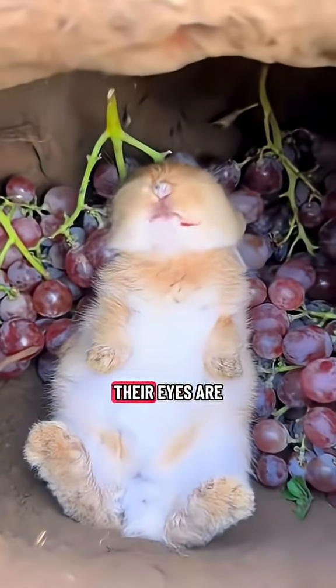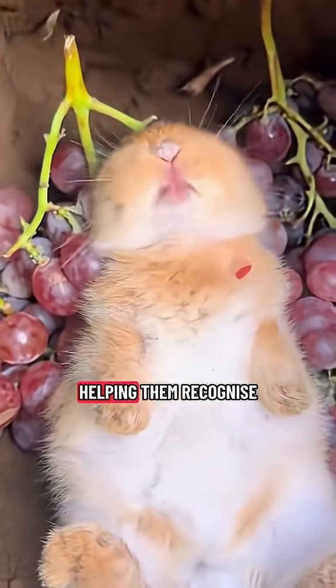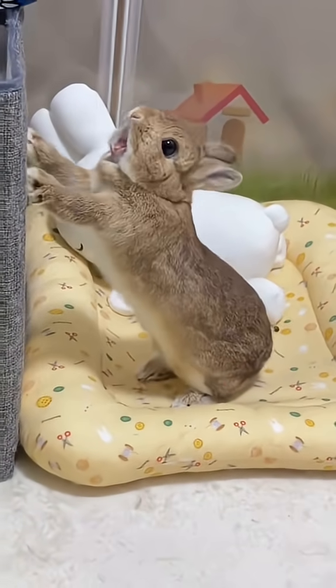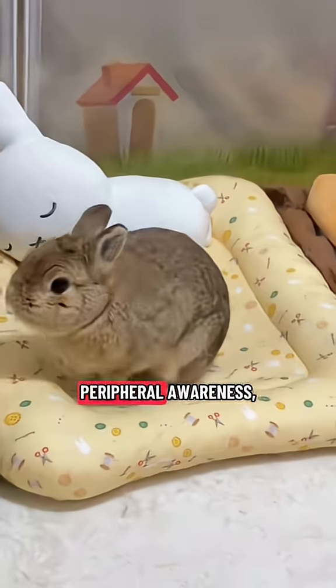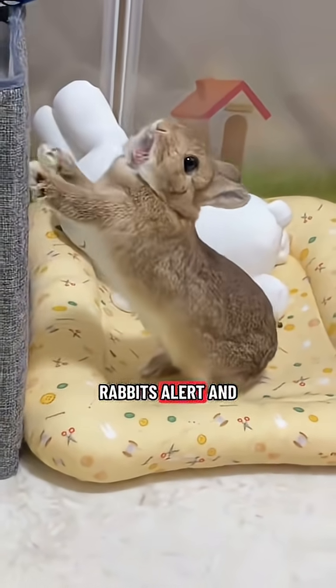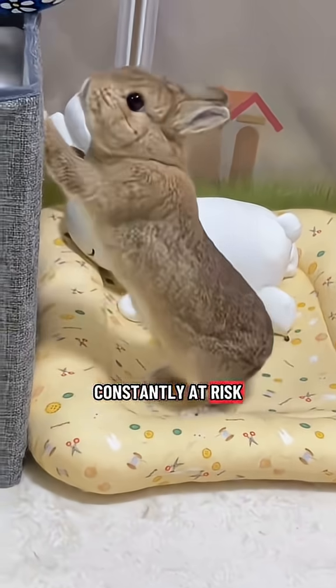In addition, their eyes are capable of detecting subtle differences in motion and contrast, helping them recognize predators even when they are partially hidden by vegetation. This combination of peripheral awareness, motion detection, and enhanced low-light vision keeps rabbits alert and responsive at all times, which is crucial for an animal constantly at risk of predators.